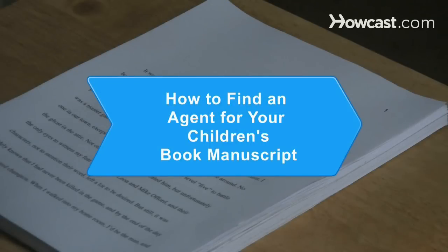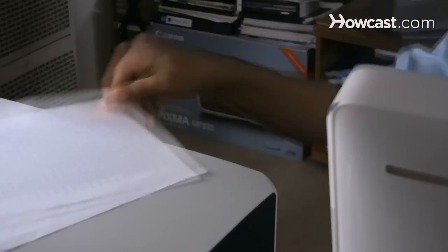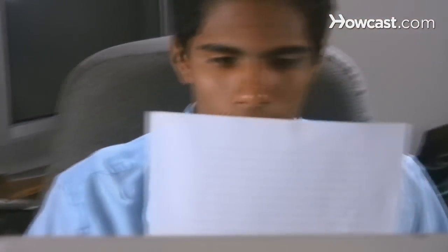How to Find an Agent for Your Children's Book Manuscript. Many publishers won't look at a manuscript unless it is represented by an agent. Before you can publish your book and become the next Lewis Carroll or JK Rowling, you need to find the right agent for your book.